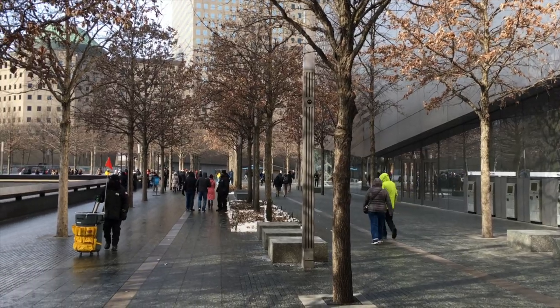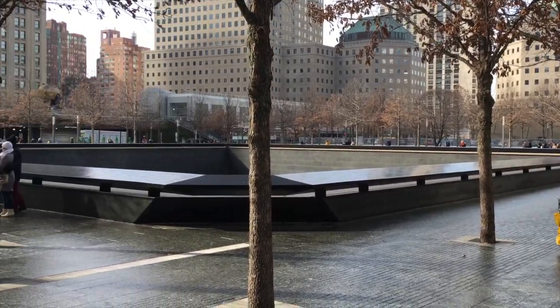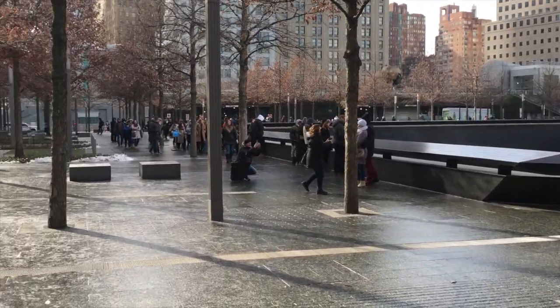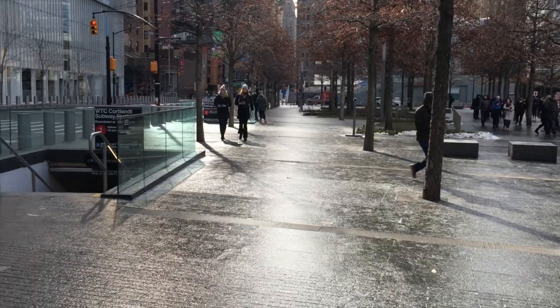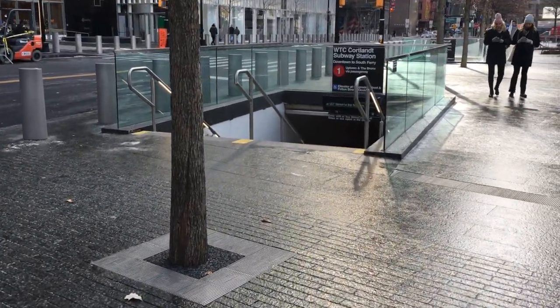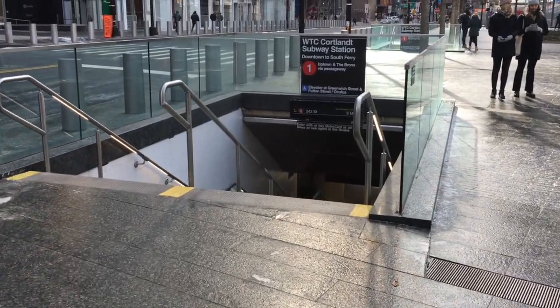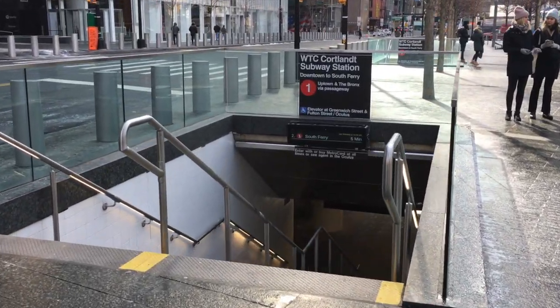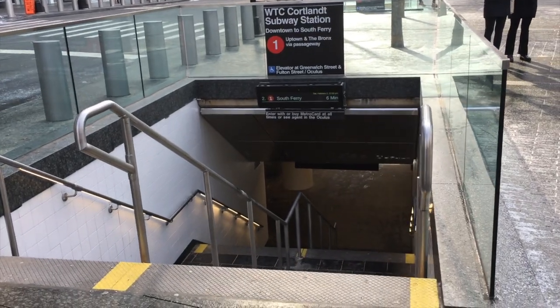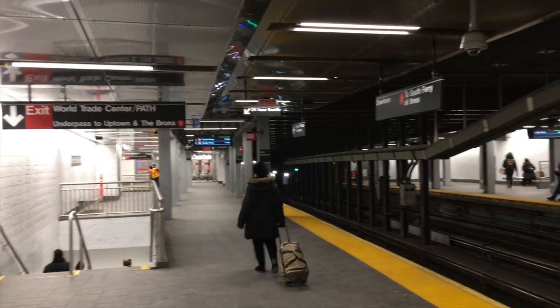There are several lines that intersect at the World Trade Center. The easiest train by far, least complicated, is the number one train, which you can access right here in the video. Go down the stairs, pay your fare, and when you get down to the bottom, after you've paid your fare, you're on the platform. Walk to the other end of the platform, way down the other end, just as these people are doing here.